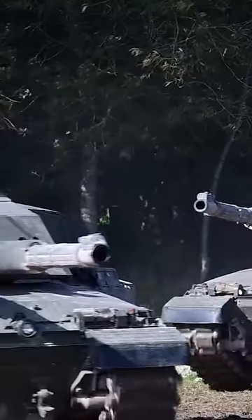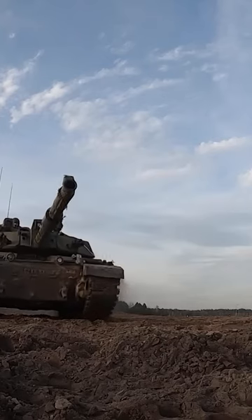This tank has a maximum aimed range of over 5 km and currently holds the worldwide record for the longest tank-to-tank kill.